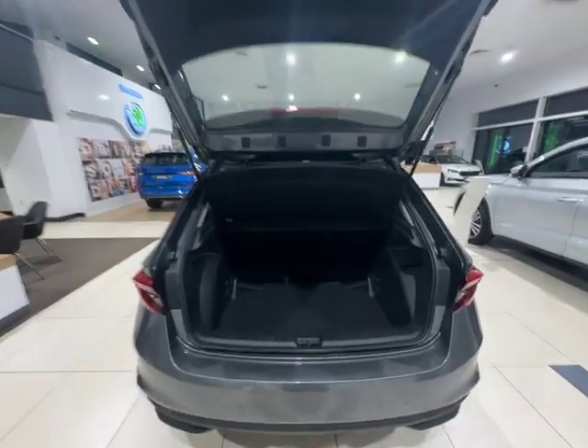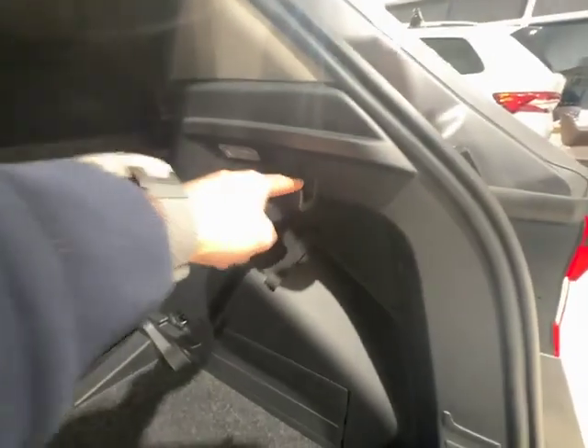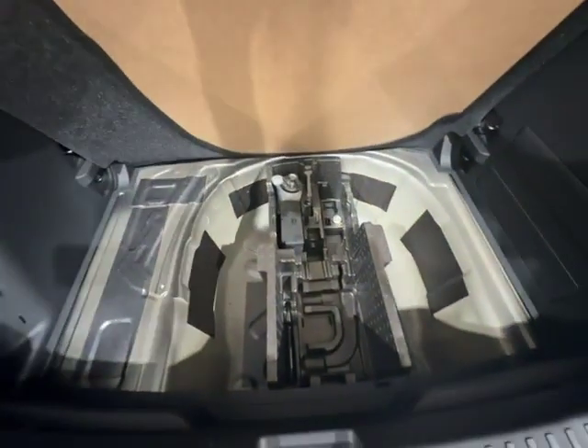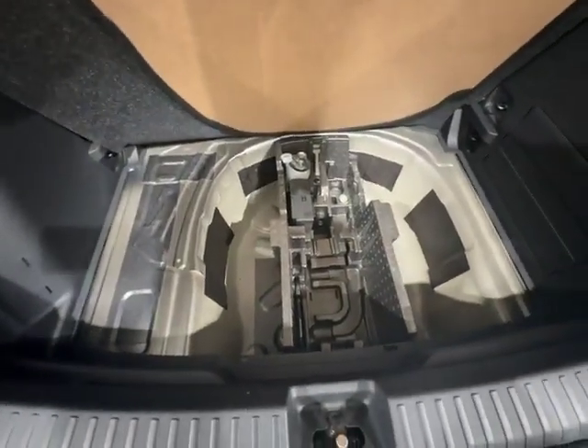Moving on to the boot of the vehicle — as you can see, absolutely massive boot for the size of the car. There's a hook just over this side as well as a hook on the other side, and your boot light just up there. If you lift up the floor, you'll see you have a puncture repair kit under there with your lock, wheel nut, and tow hitch. There is also space for a spare wheel if that's something you'd like — we can get that sorted for you.